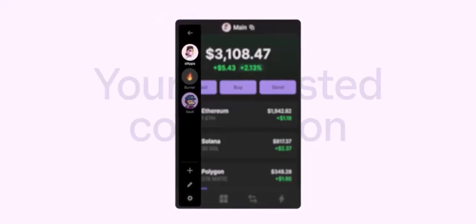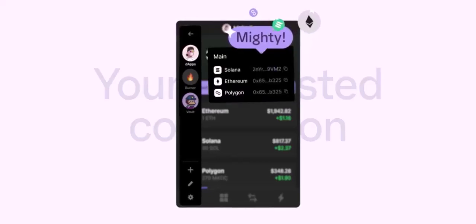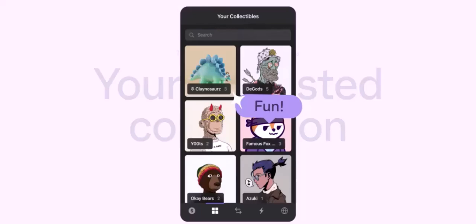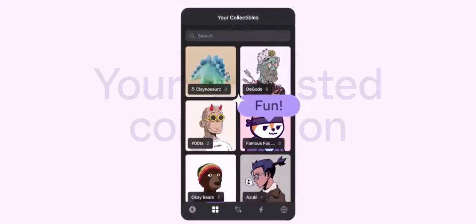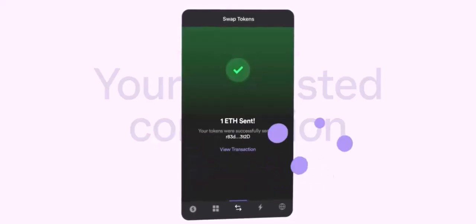Access to a wide range of dApps — with Phantom, you can explore a vast ecosystem of decentralized applications built on the Binance Smart Chain. Now let's get practical with a step-by-step guide on how to connect your Phantom wallet to the Binance Smart Chain and start using BNB.